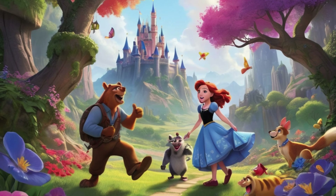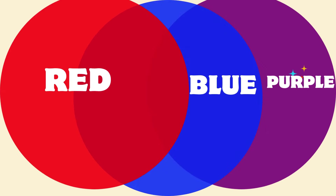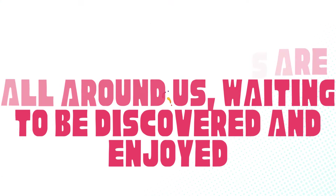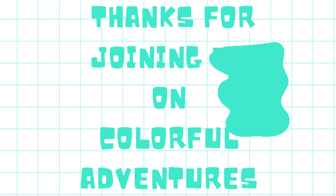Wow, what a colourful adventure we've had today. We've explored green, pink, yellow, red, blue, and purple in so many fun ways. Remember, colours are all around us, waiting to be discovered and enjoyed. Thanks for joining us on Colourful Adventures. See you next time.